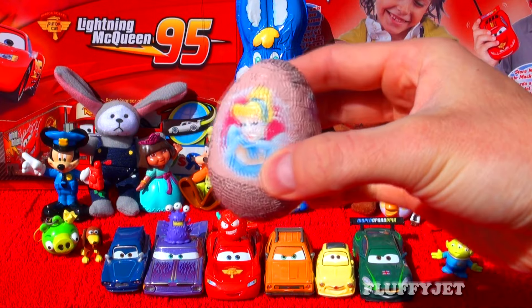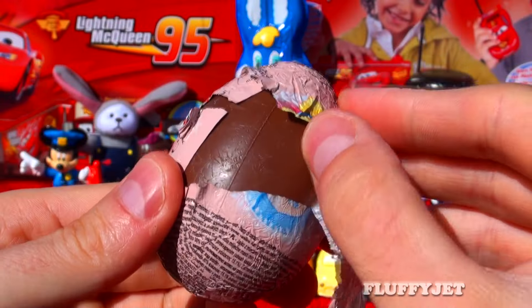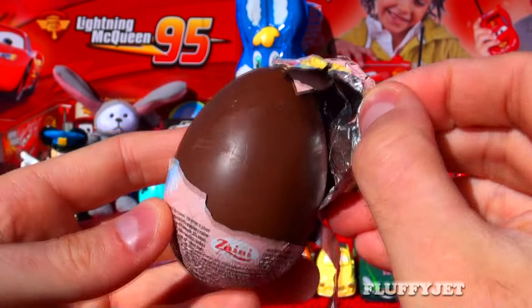Thanks for coming down, Bear Grylls — take it away. First up, here we have a Disney Princess surprise egg. Let's take a look inside this marvellous egg and see what we find.